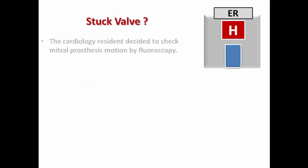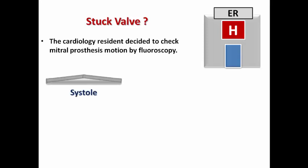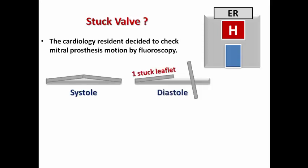The cardiology resident was requested to examine the patient and was still concerned about the diagnosis of a stuck valve, so he decided to check the prosthesis by fluoroscopy despite the audible click. Fluoroscopy showed that during systole there is no problem, but in diastole one leaflet is stuck in the closed position while the other one was still functioning. That was the reason for the patient's symptoms, and surgical consultation was done.